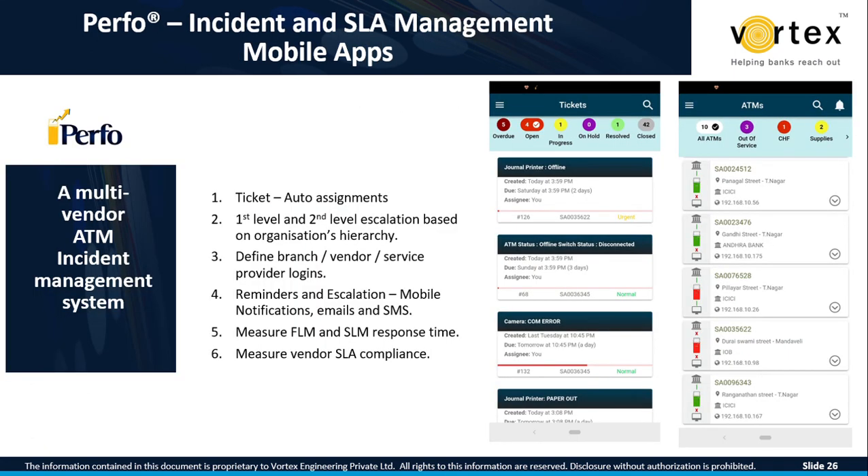Incident and SLA management is enabled through the mobile app itself. First-level and second-level escalation hierarchies can be configured, and branch vendors and service providers can all be given logins. Notification escalations go as mobile alerts to their individual phones. Tracking the FLM and SLM turnaround time, meaning SLA adherence, along with all these capabilities combined, increases the overall uptime of your network by at least 15 to 20 percent very easily.